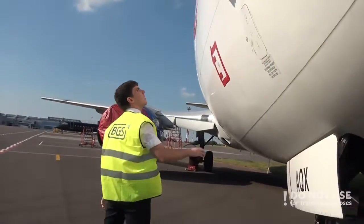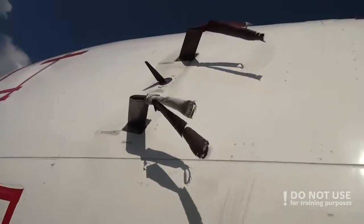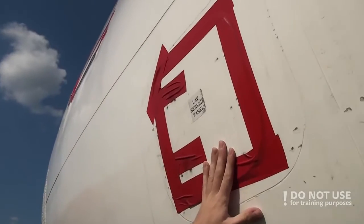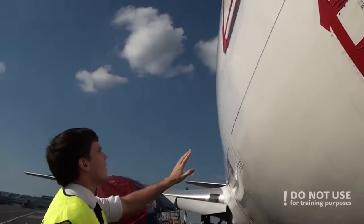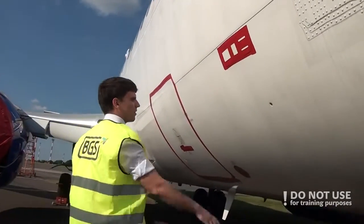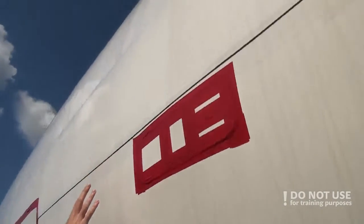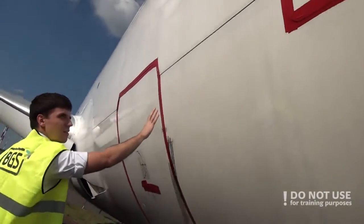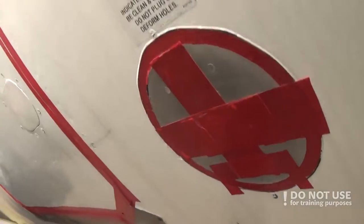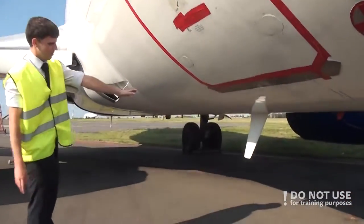When you finish with the nose gear, proceed to the right front side of the fuselage. Check that all probes, sensors, and gauges are OK. Look that all access doors are closed, check the surface conditions for any damage, check the pressure relief disc, check all kinds of cracks, check the static port, and check that the cargo door is closed if not in use. Check the antenna.